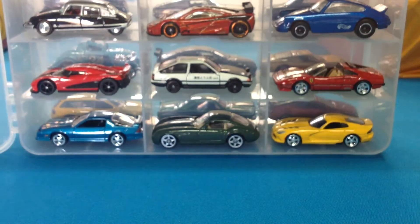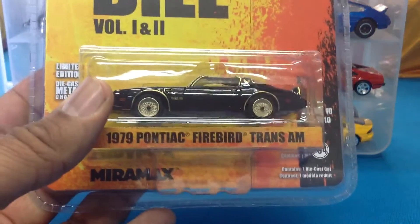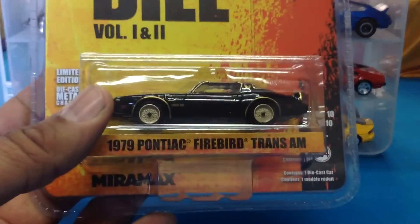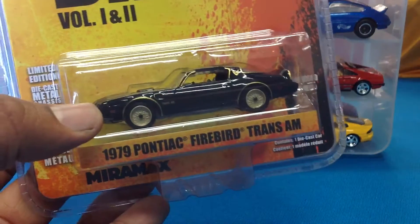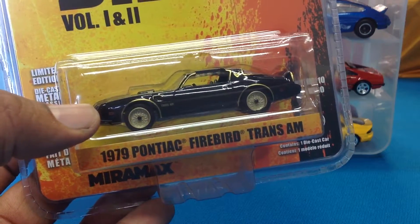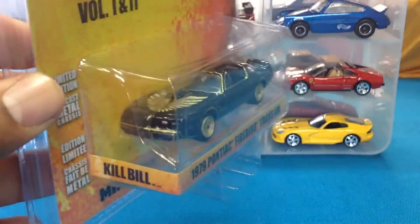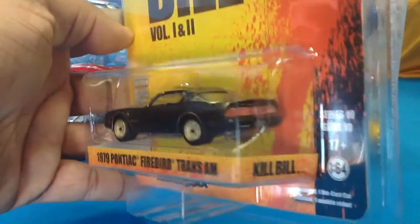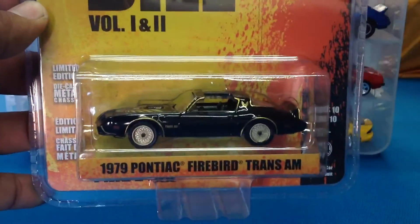A couple of Trans Ams, some Firebirds — shout out to Ernesto P, and also champion DJ K, I know you like this as well. This is the '79 Firebird Trans Am from Green Light Hollywood Kill Bill — I guess this is from Volume 2. Frankly, I don't remember this car being in the movie so I guess I'm just going to have to watch it again, but that's a cool one.